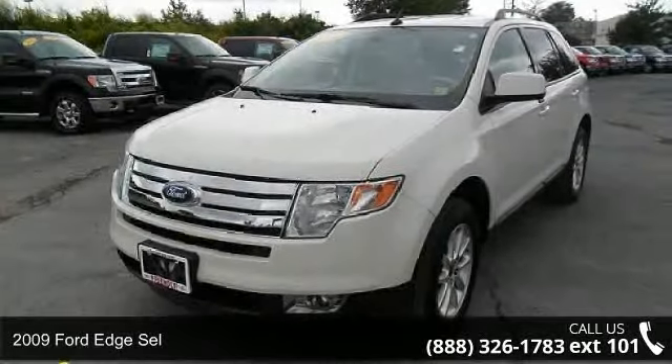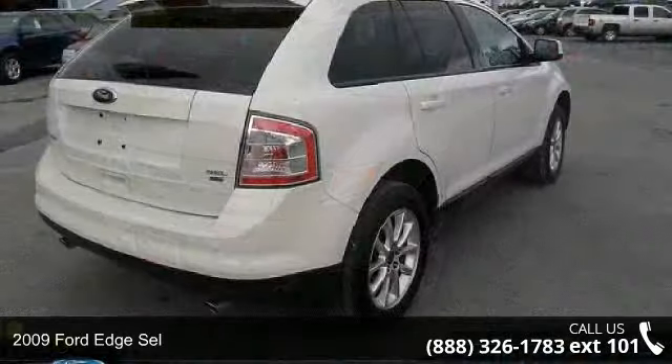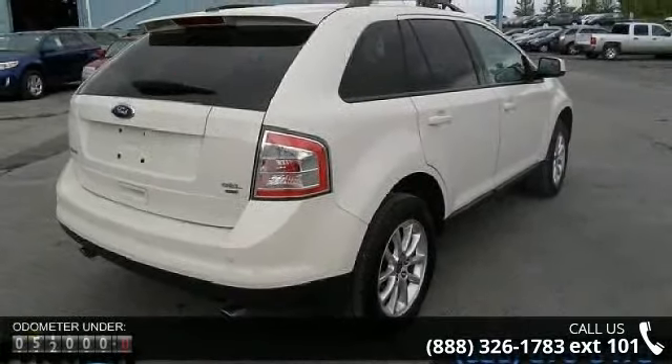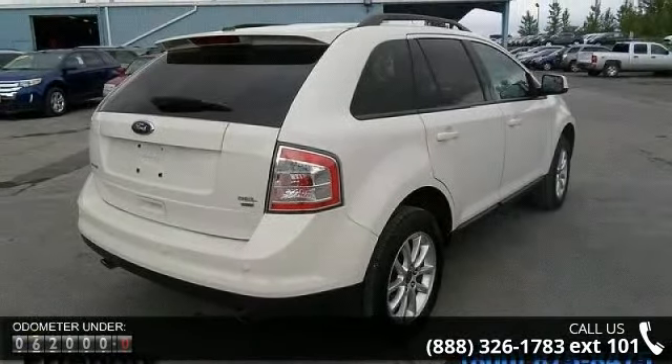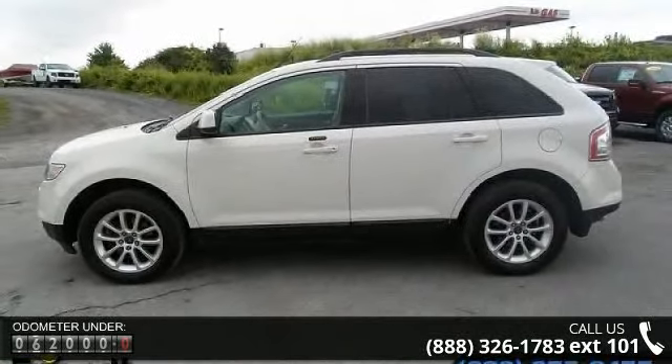Arrive in style with this 2009 Ford Edge SEL. If you are looking for a first-rate auto, this one could be yours today. This vehicle comes with a reliable 6-cylinder engine connected to a smooth shifting automatic transmission.